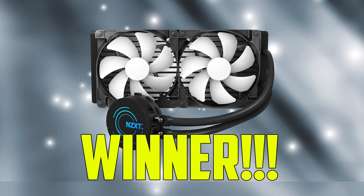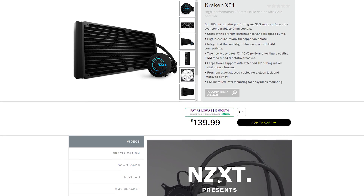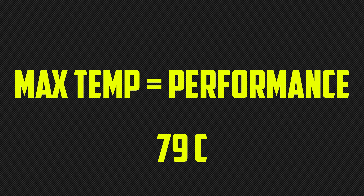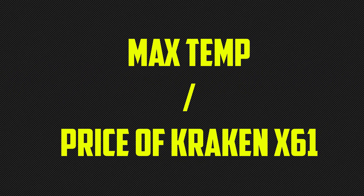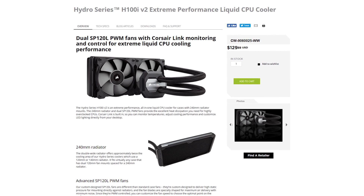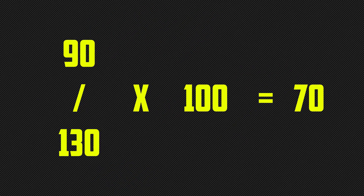From here, we're going to calculate our price to performance. In a perfect world, we would like to get the most bang for our buck. The Kraken MSRP is about $140 US and gives us a max temperature of about 79 degrees. We'll use the max temperature as our performance variable, since how cool the CPU cooler keeps the CPU is what we're mostly concerned with. After dividing our max temp by the price of the X61 and multiplying by 100 to keep things neat, we get a score of 56. In the case of our H100i, the MSRP is around $130, and our max temperature was 90 degrees. Doing the math again, we get a price to performance score of 70.